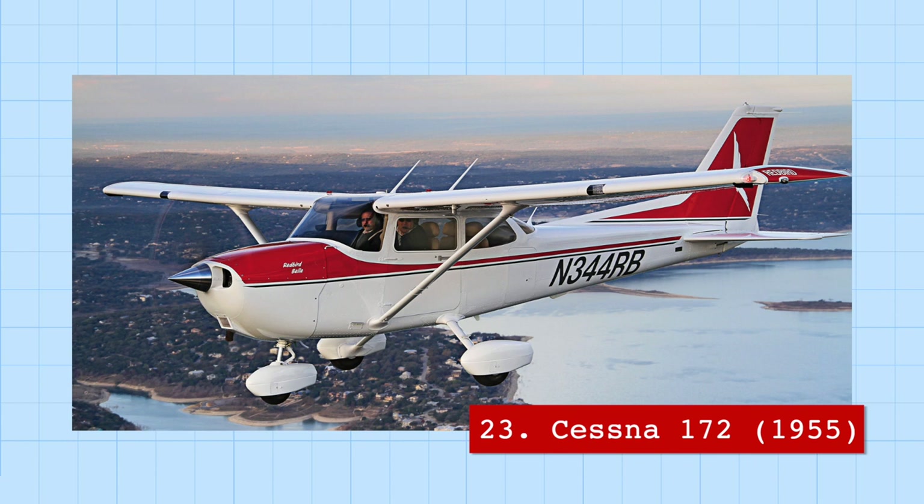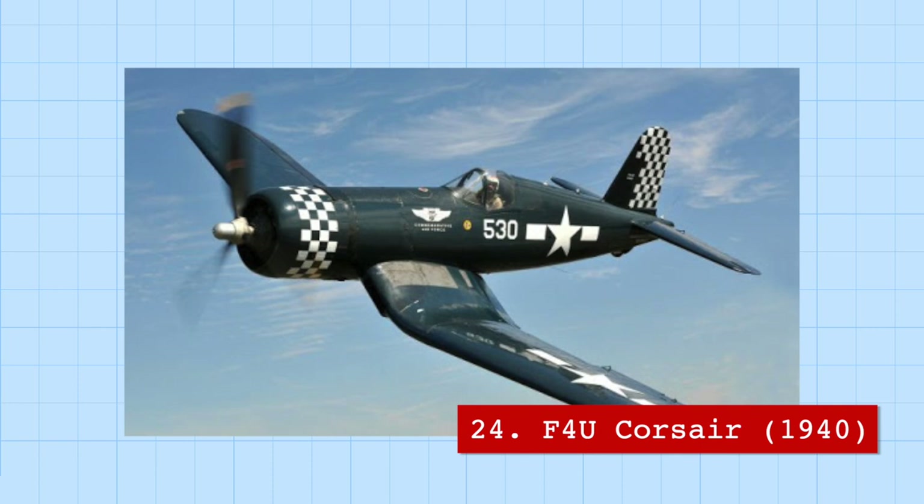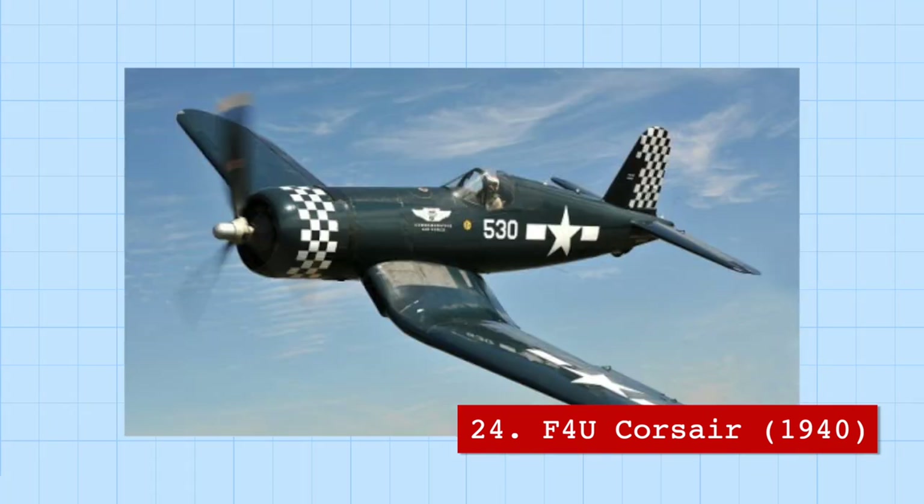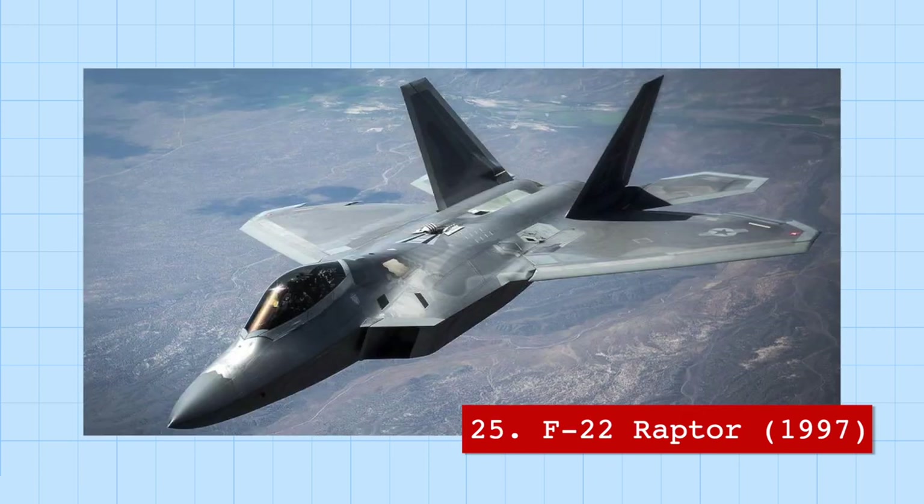Another aircraft for the history books was the F4U Corsair, the first fighter aircraft made with self-sealing fuel tanks. These worked by being surrounded by layers of rubber material that, once in contact with fuel, would swell up and essentially heal their own wound. This is extremely common today in all types of fighter aircraft, like the F-22 Raptor.